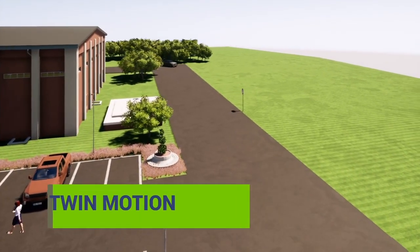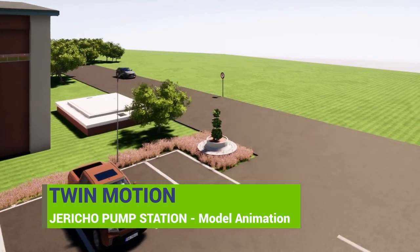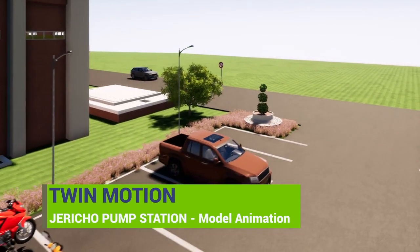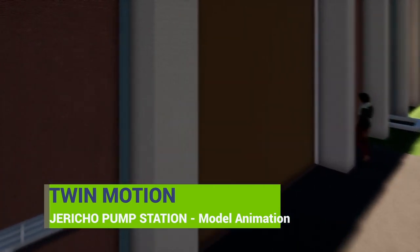Animations can be used to replicate operational status and facility functionality during the design phase, allowing clients insights into facility management to identify where it can be tweaked and modelled to meet all expectations and client requirements.